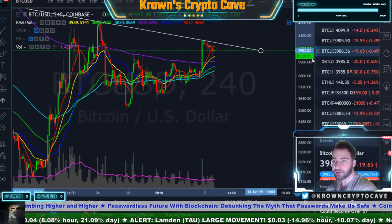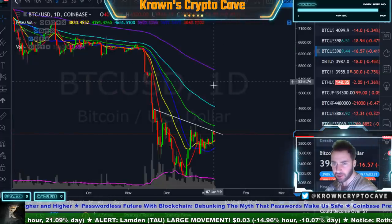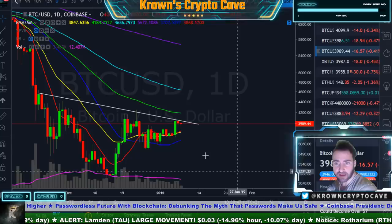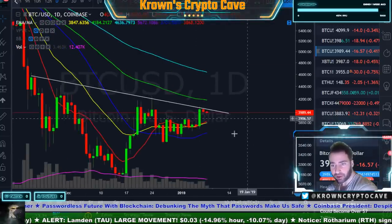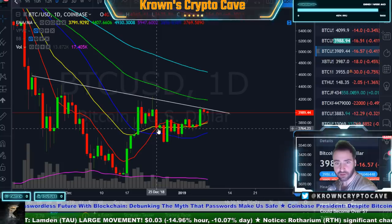On the higher timeframes it does look a little bit more open, actually, as you are getting a good cross right over here on your moving averages. But volume and overall shape of this is extremely corrective.